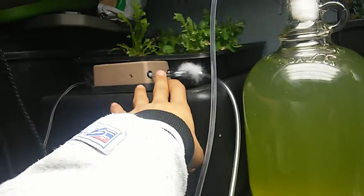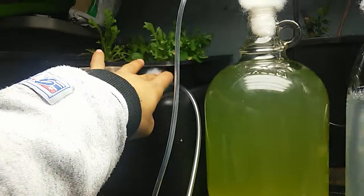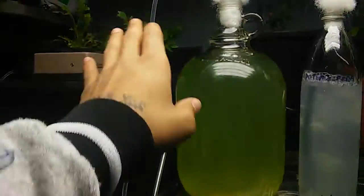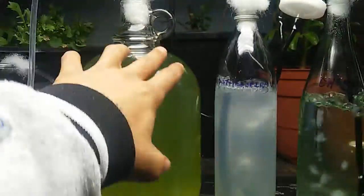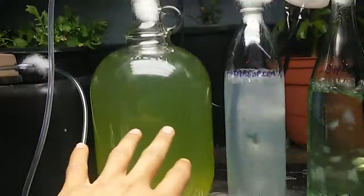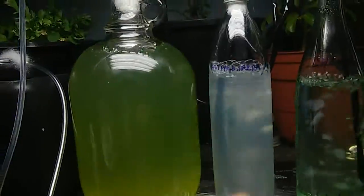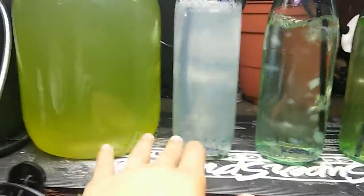We have this standard aquarium pump — this one's pretty old. I have polyfill in between the connections to act as a semi-filter. And then we just have a rigid air line that goes all the way down to the corner, creating a flow of the water so that we don't get algae buildup. I do come around and swish it around every now and then to make sure that there's nothing building up at the bottoms.